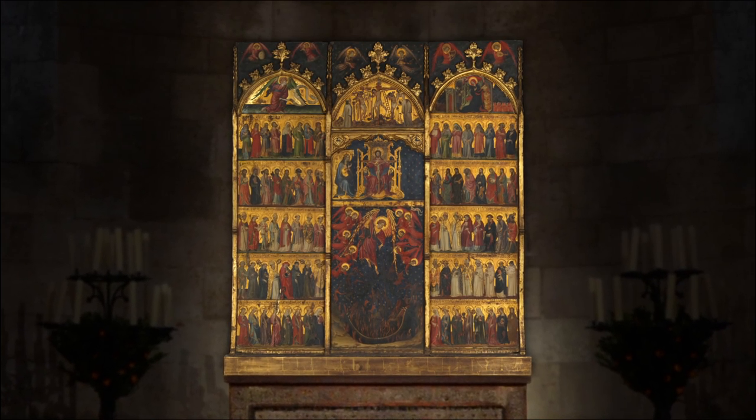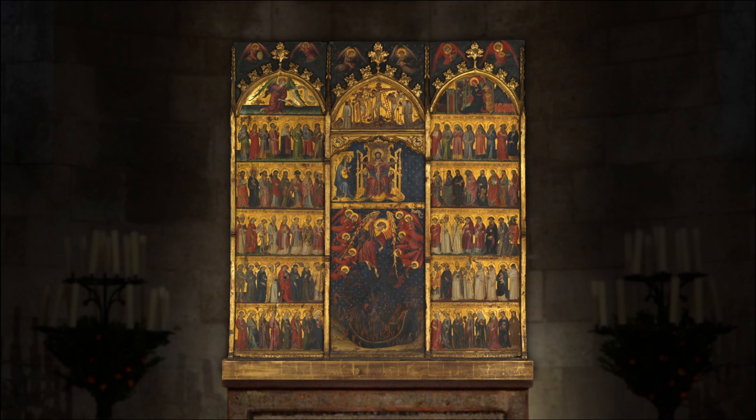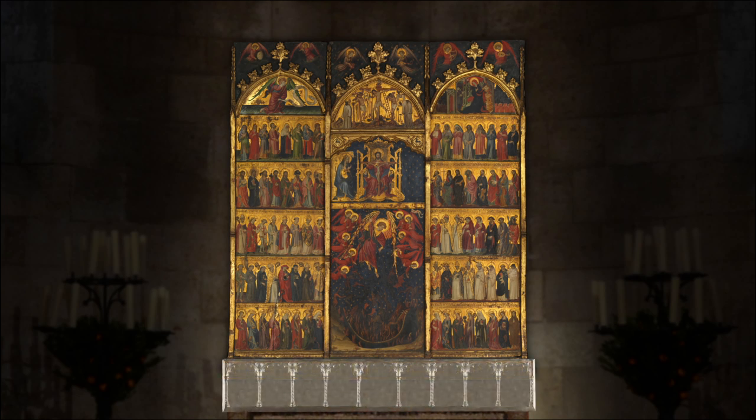This early 15th century Spanish altarpiece once adorned a private burial chapel in a royal monastery. It is well preserved and largely intact, but a few of its original components have been lost over the years. The base, or banco, provided structural support and space for additional imagery.